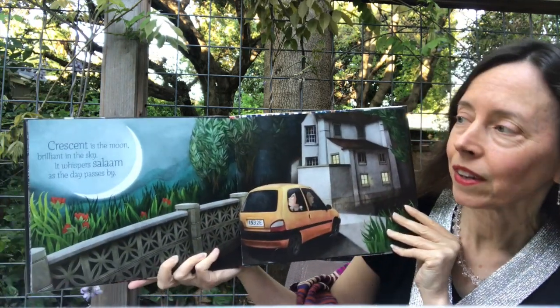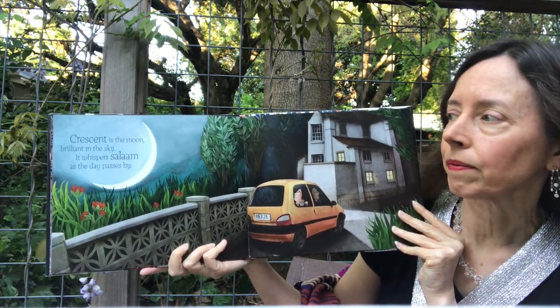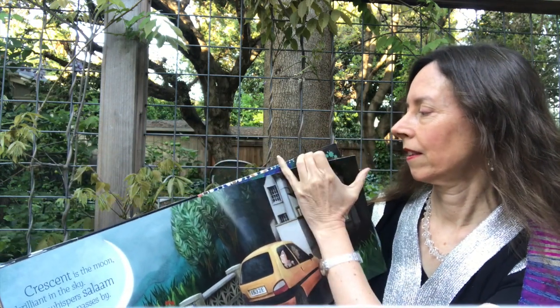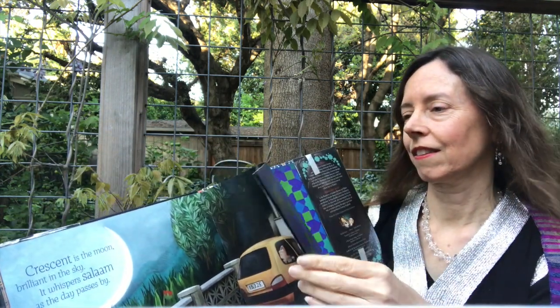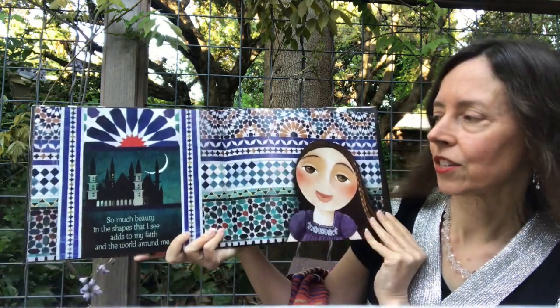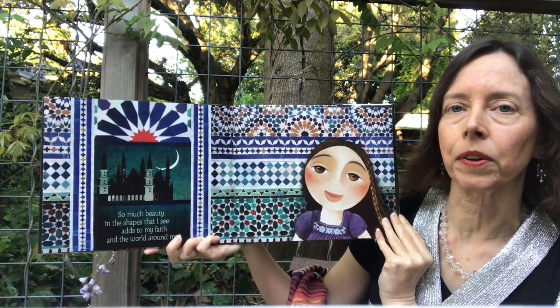Crescent is the moon, brilliant in the sky. It whispers Salaam as the day passes by. So much beauty in the shapes that I see adds to my faith in the world around me.